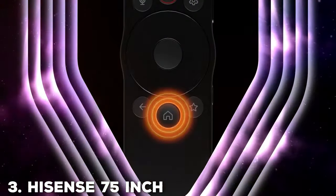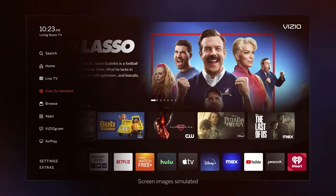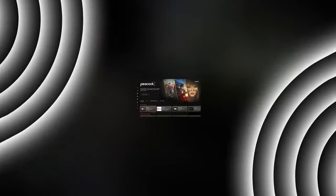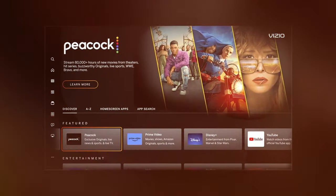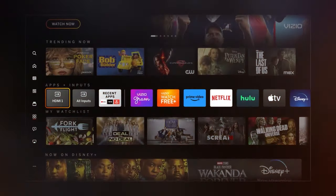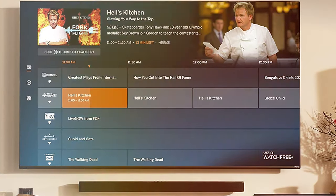Moving on to the third is Hisense's 75-inch Class A6, a massive and immersive television experience. This behemoth of a TV boasts a whopping 75-inch screen that will transport you to a world of cinematic grandeur. With 4K Ultra HD resolution and High Dynamic Range HDR, the Hisense A6 delivers exceptional clarity, vivid colors, and deep contrast for an unparalleled visual feast. Whether you're watching your favorite blockbuster movies or cheering on your sports team, every detail comes to life on this colossal screen.